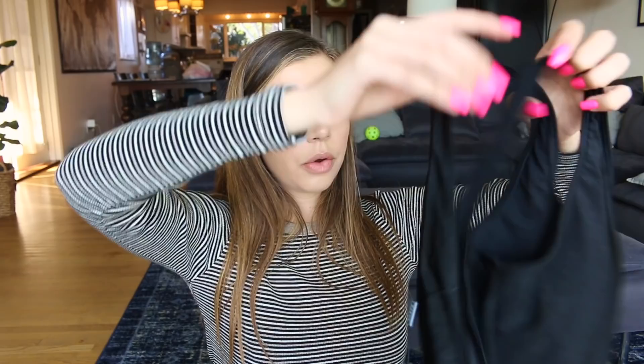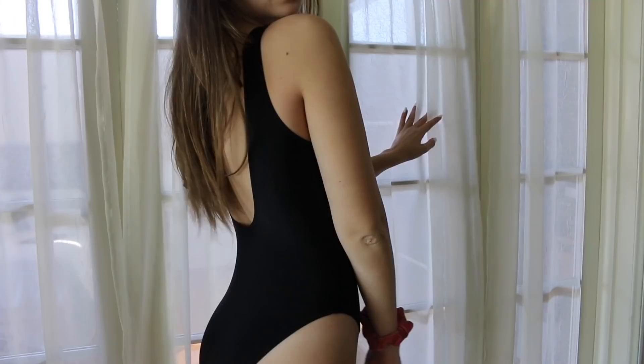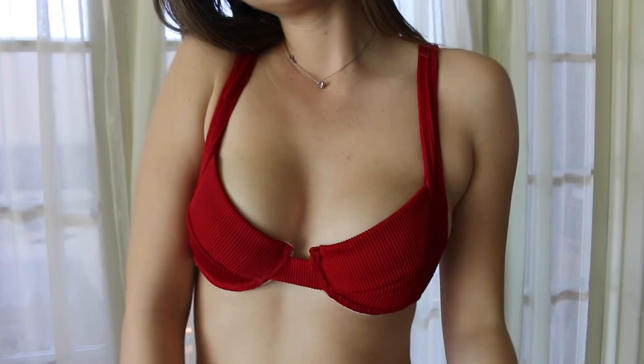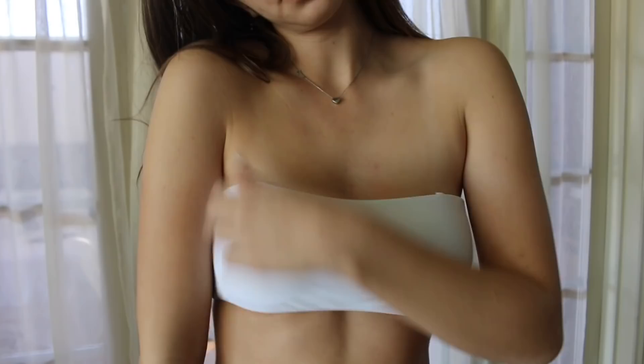This one is the same swimsuit just in a different color. Then I have a black one-piece swimsuit with a low-cut back. I really like this because I've always wanted a one-piece, but all the ones I tried on just looked weird — like I look 12. This one's really good quality. My last favorite is this red one, similar style to the gray. I also got a maroon one — it's cute but doesn't fit the best.